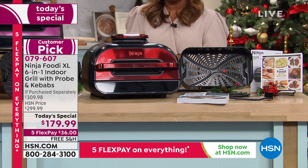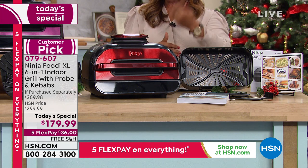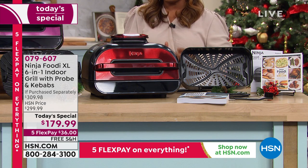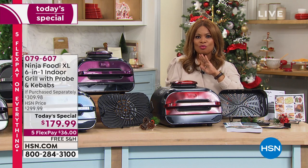Our price is $179.99. I want to show you the value. When I talk about the $36 on a credit card, debit card, or PayPal, free shipping and handling, guaranteed by Christmas — look at what this Ninja Foodi XL Grill sells for. This is the model with the smart probe. This sells for, and will sell for, $300. By the way, highly reviewed. Highly rated.